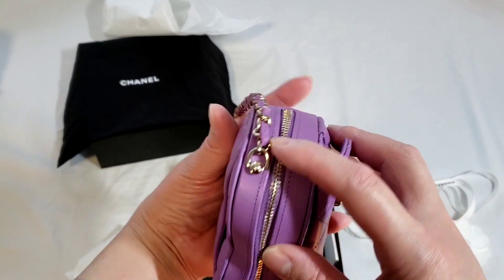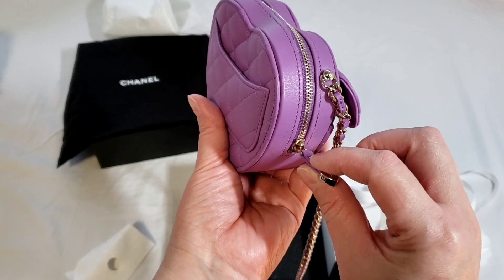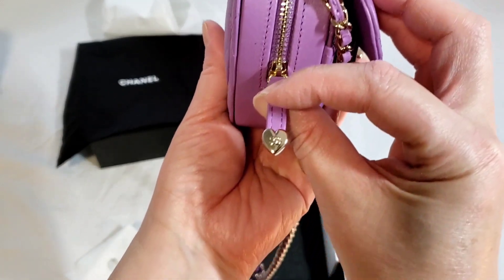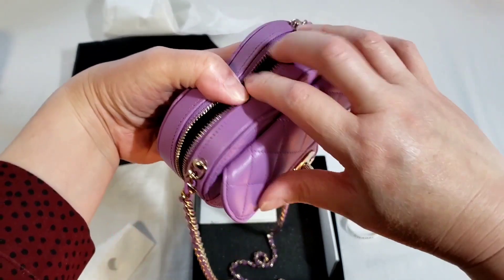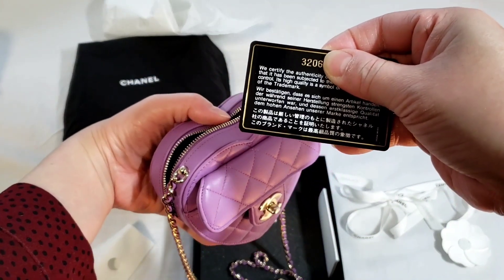If you look at the zipper puller, only the large one has two zipper pullers. Anything else other than that only has one zipper puller. But look at that — it has the heart shape. That should be an authenticity card because this is considered an SLG. It is the 32 series.